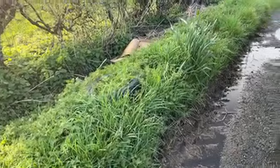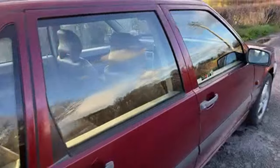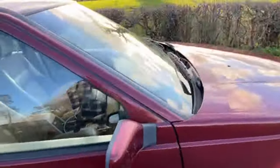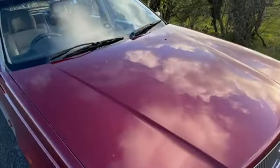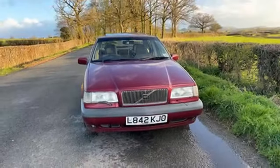This is my 850 2.3 T5 turbo - it's done 240,000 miles. Right, we'll jump in the car and do some chatting.